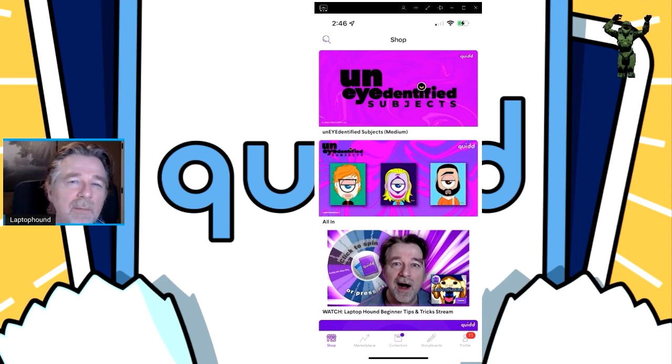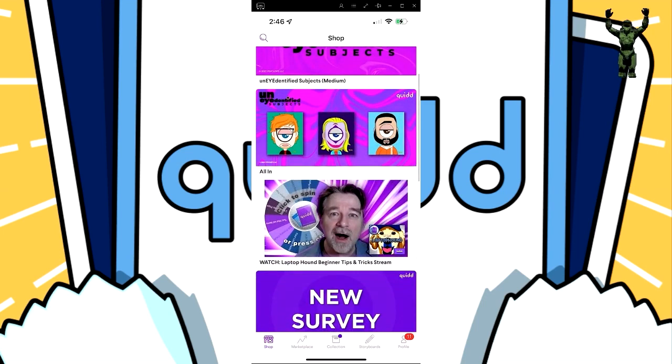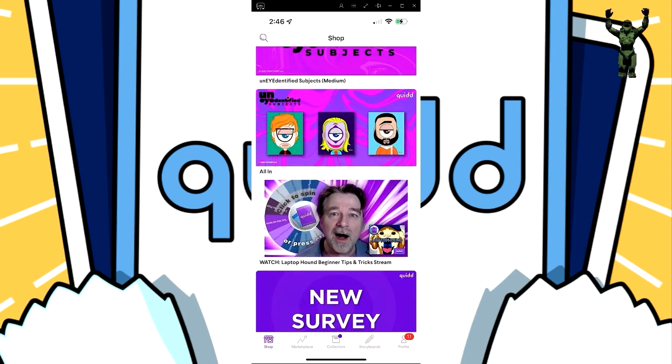Originally, Quid was strictly an iPhone or Android app where you could collect from hundreds of different brands. It's been around since late 2016 and is still going strong. Let's take a look at the mobile version of Quid and some of the things that you can do.